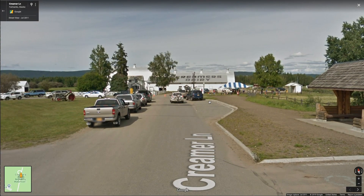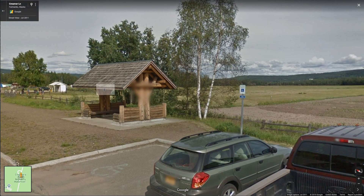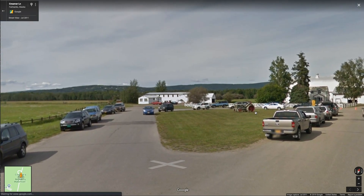It's a dairy farm. Looks like a little festival happening today — I'd definitely visit that. I like checking out farms like this. Wonderful tractor there.